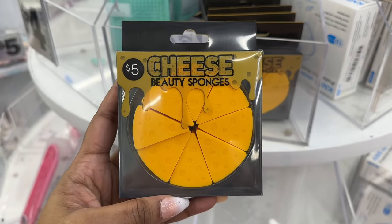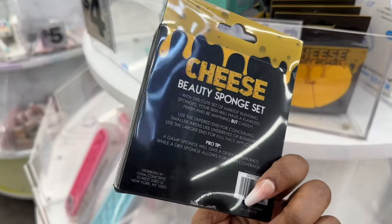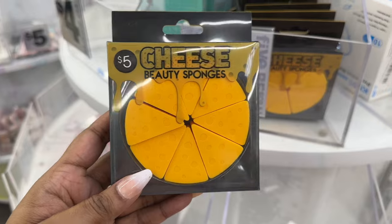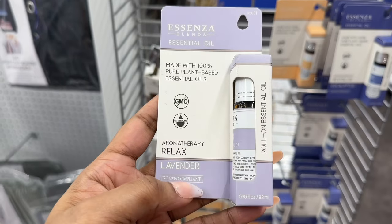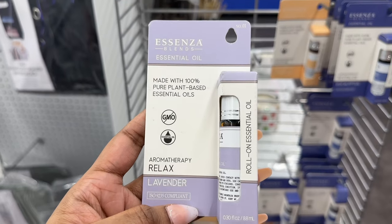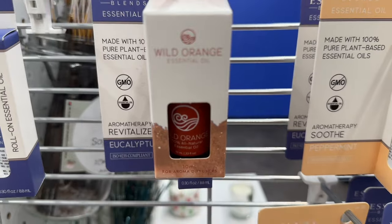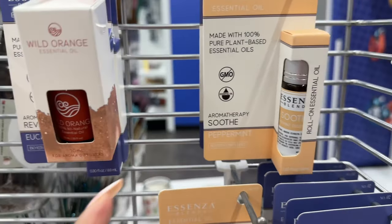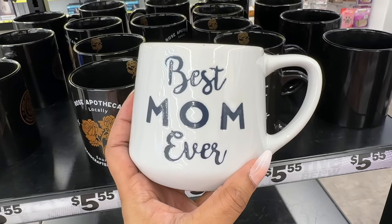This cheese beauty sponge to apply your makeup. And they have this lavender essential oil, as well as eucalyptus, wild orange, and peppermint.